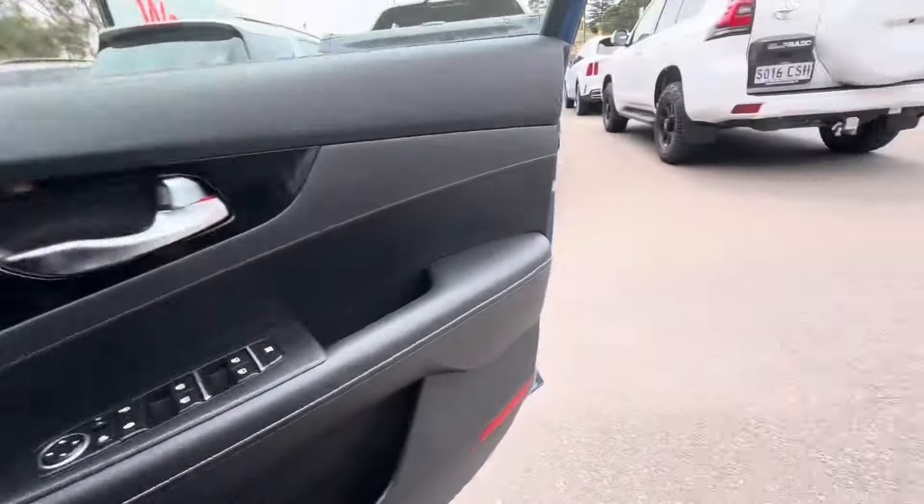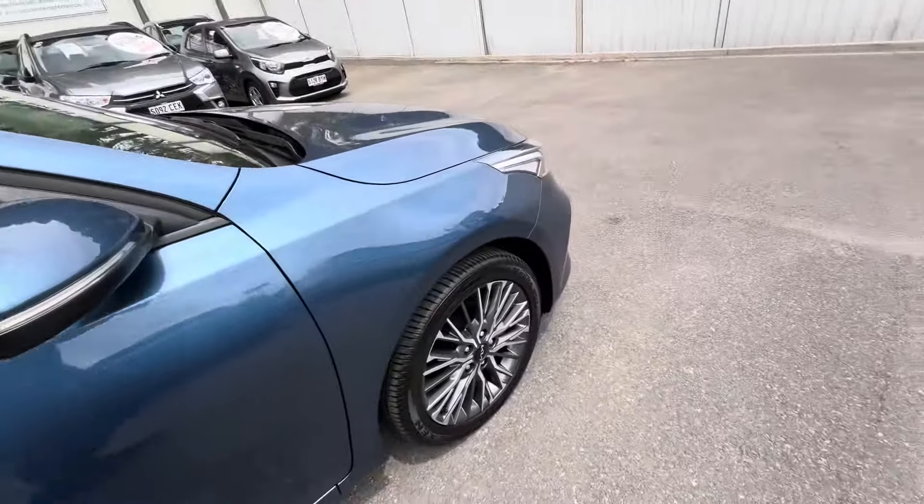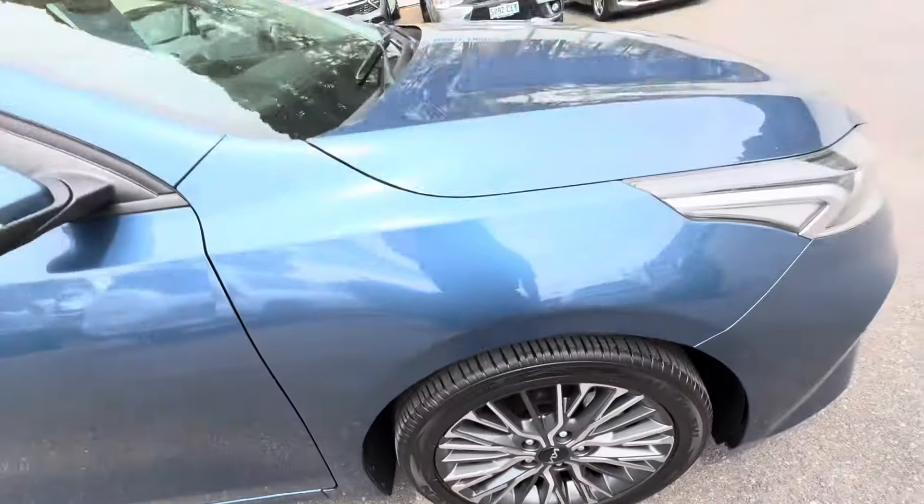Only has 18,461 kilometers. Alloys are in good nick, plenty of life left on the tires.